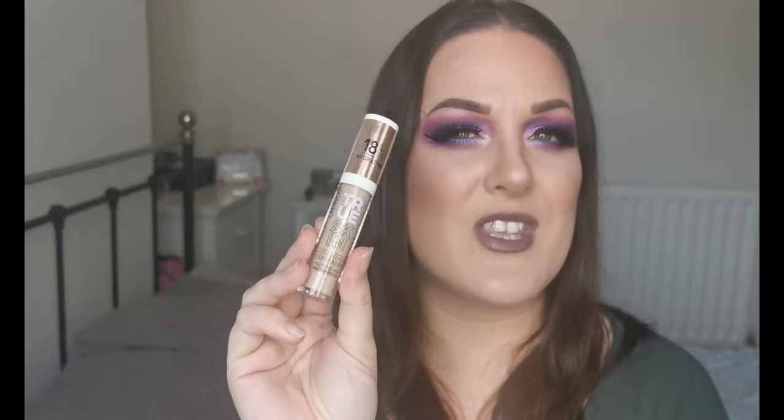Next I have one concealer: the Catrice True Skin High Cover Concealer with Hyaluronic Acid, Waterproof, 18-Hour Hydrating. I saw Angelica Lirima use this in a video and a few people seem to really enjoy it. I got the shade 020 Warm Beige, so fingers crossed it's the right colour.